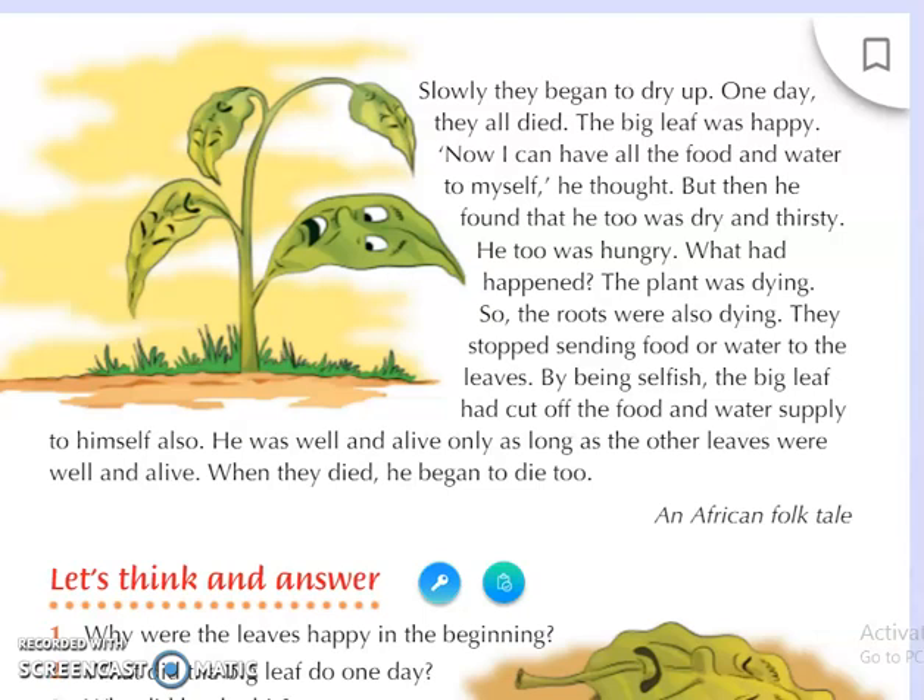Because of the other three leaves dying, the whole plant started to die, and the roots could no longer provide food and water to that one remaining leaf. By being selfish, the big leaf had cut off the food and water supply to himself as well. He was well and alive only as long as the other leaves were well and alive. When they died, he began to die too. This is an African folk tale.